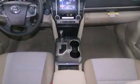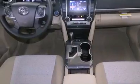Additional features include side-curtain airbags, rear-seat child-proof door locks, heated side-view mirrors, and a vehicle anti-theft system.